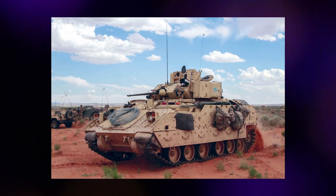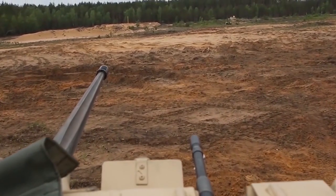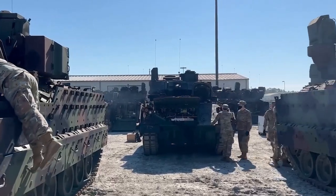The M2 Bradley's hull is made of laminated armor that is separated between sheets of welded aluminum. The M2A2 and M3A2 Bradleys also have applique steel armor that may be upgraded with extra passive or explosive reactive armor.